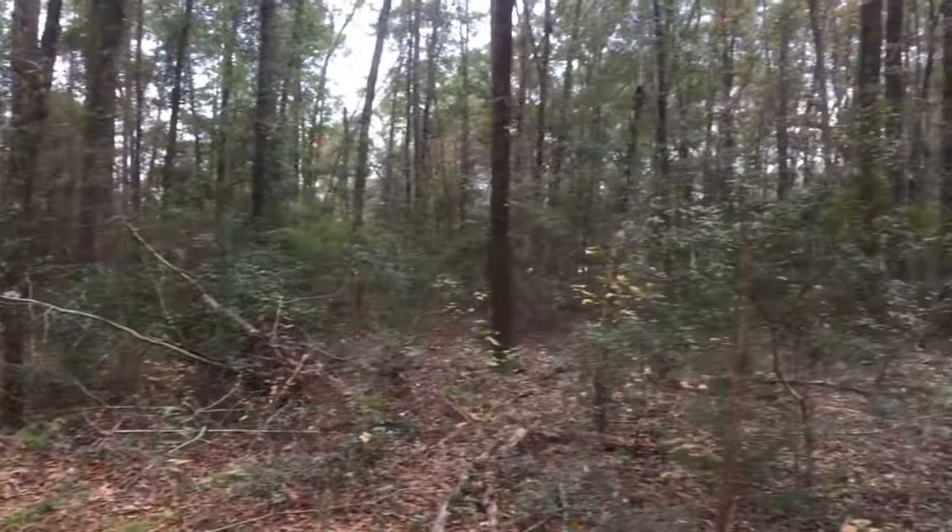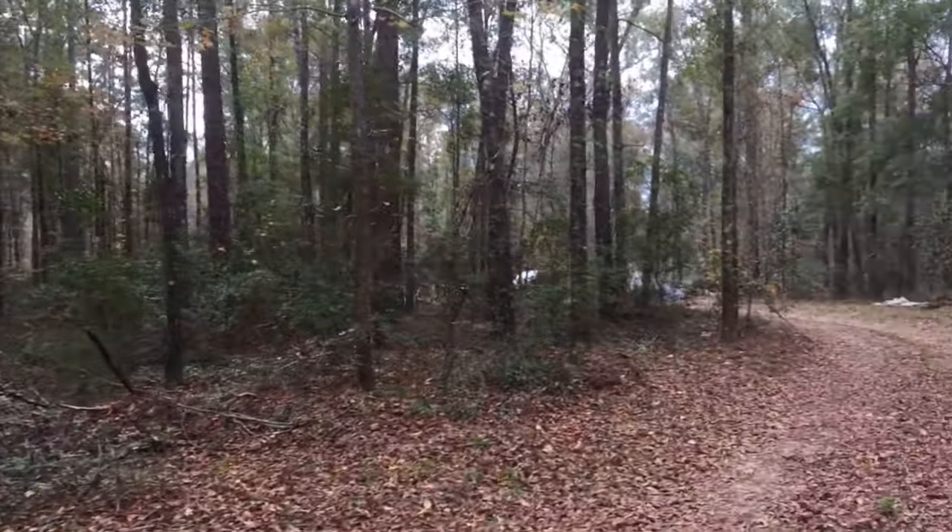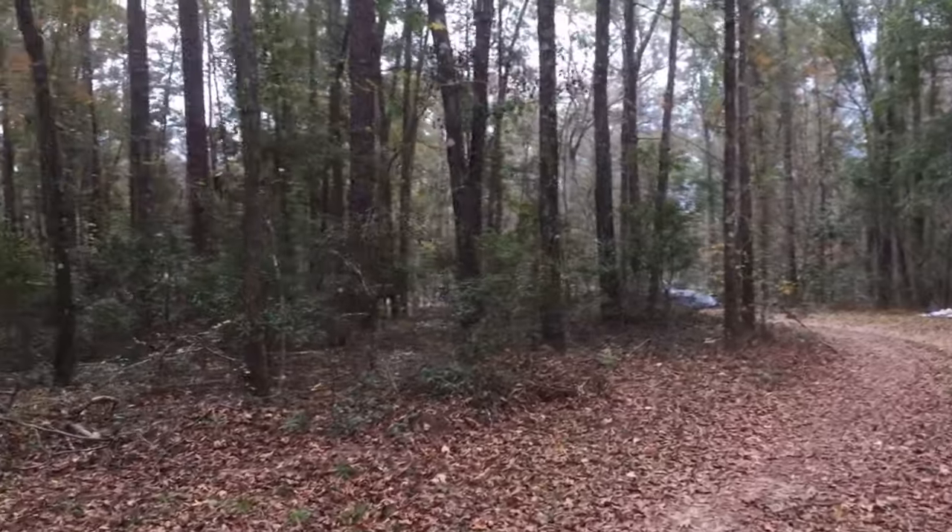Hey, it's Blake's Natural Life. We're gonna go take a walk — let's go check out the far back of the property. Here's the front section.